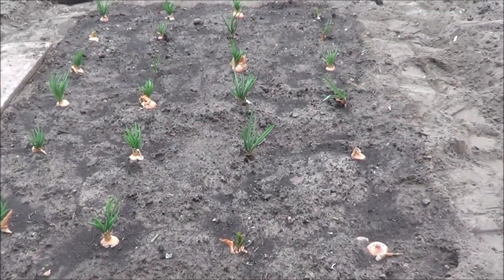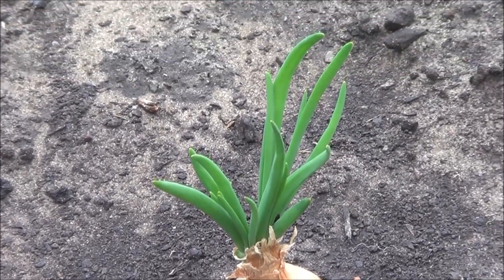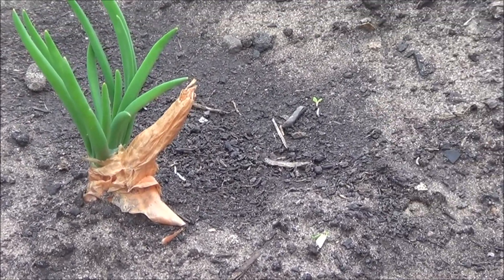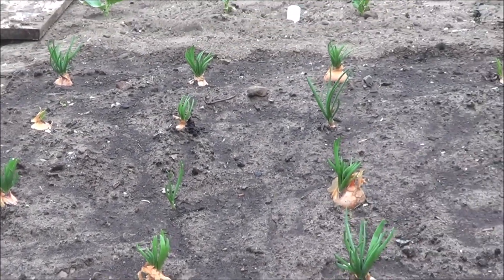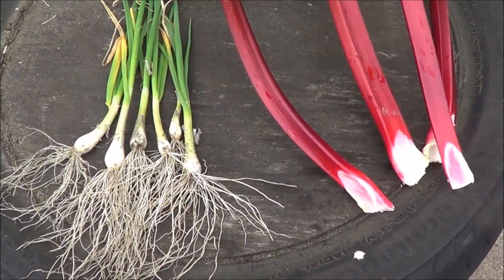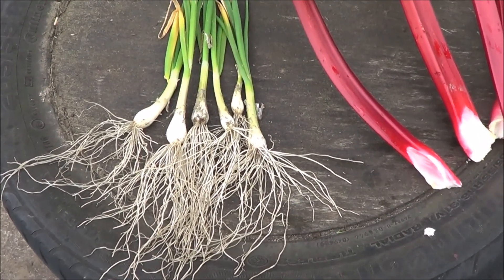We've also planted out some shallot onions. We started those off in cells at home until they had nice leaf growth and good root systems — it's a good idea to start them in a warm environment at home. As you can see, we've planted out 24 of those for a good crop of shallots.